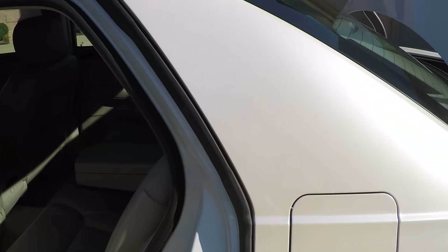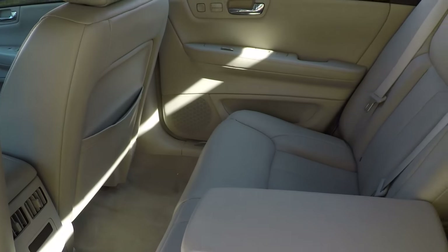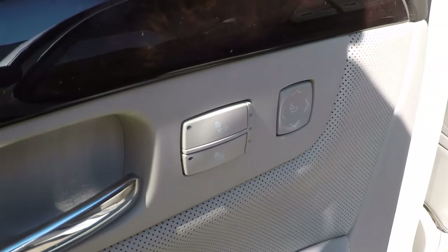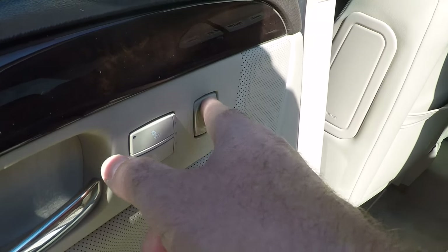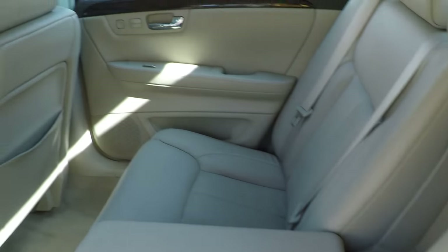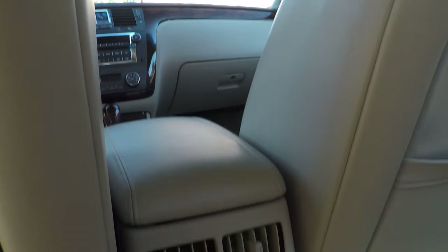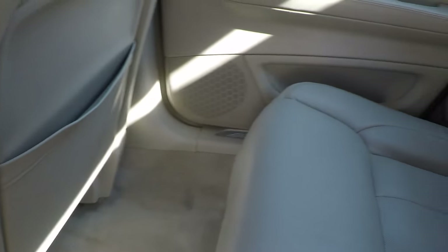What's nice about this car — you've got a lot of room in the back seat, plenty of legroom, comfortable seat. These seats are heated also, you've got your control, and lumbar support on the back seat. You've also got climate control for the rear — you can adjust the temperature back here, so it's got three climate zones: two in the front and one in the back.